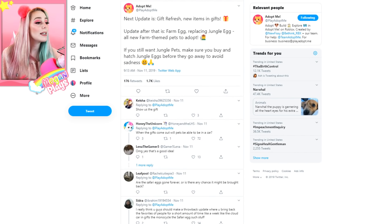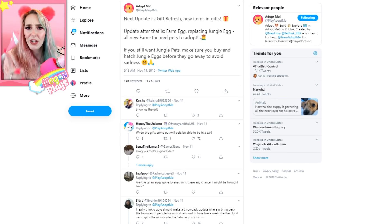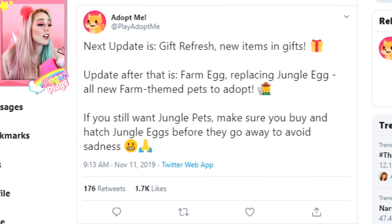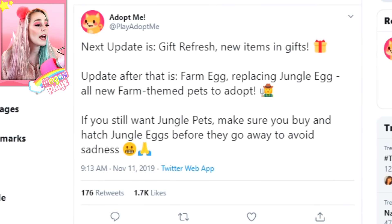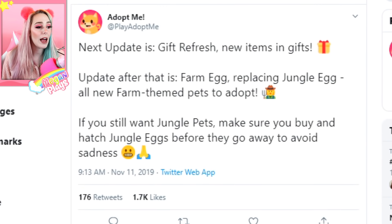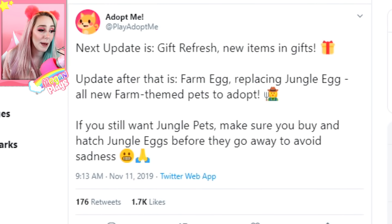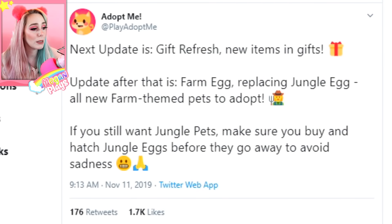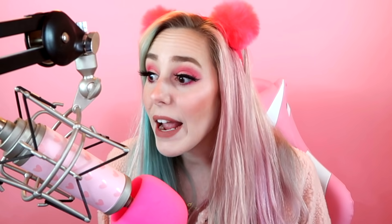Okay, enough of that — let's get into the reason for the video, the update content. The very first tweet we're looking at is by at PlayAdoptMe, which is Adopt Me's official Twitter where they post news. The tweet says: 'The next update is a gift refresh — new items in the gifts. After that is the Farm Egg replacing the Jungle Egg — all new farm-themed pets in Adopt Me. If you still want Jungle pets, be sure to buy and hatch your Jungle Eggs before they go away to avoid the sadness.'